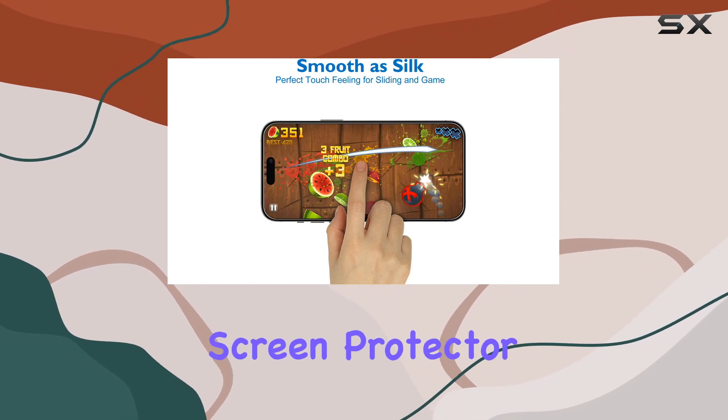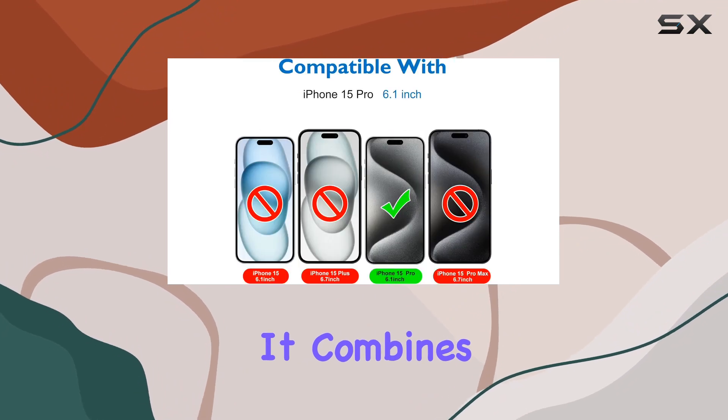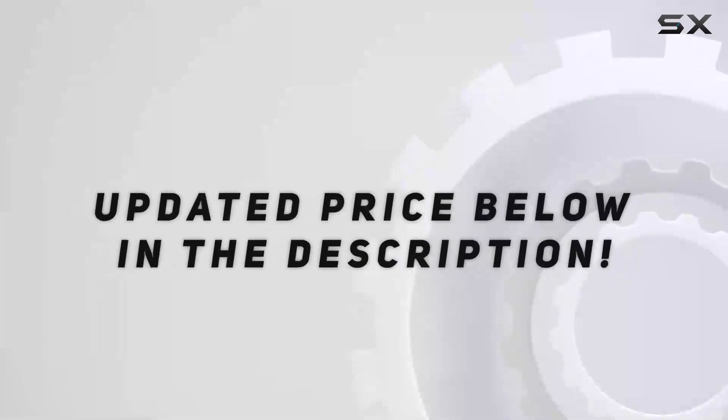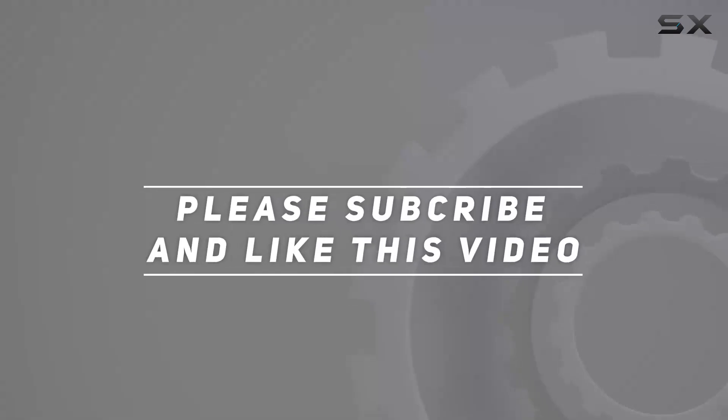In conclusion, if you're in the market for a reliable matte screen protector for your iPhone 15 Pro, the Mothca Matte Glass is worth considering. It combines clarity, smoothness, and durability, enhancing your device without compromising on protection. Check out the video description for the updated price, and thank you for watching.